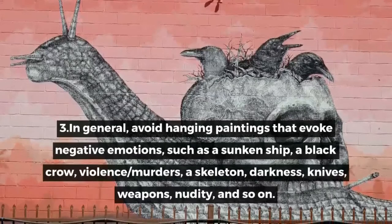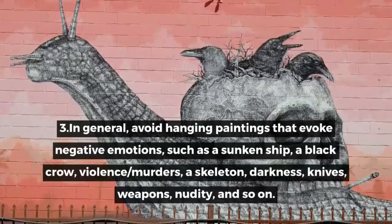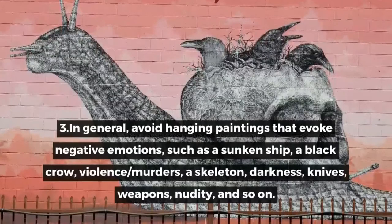3. In general, avoid hanging paintings that evoke negative emotions, such as a sunken ship, a black crow, violence or murders, a skeleton, darkness, knives, weapons, nudity, and so on.